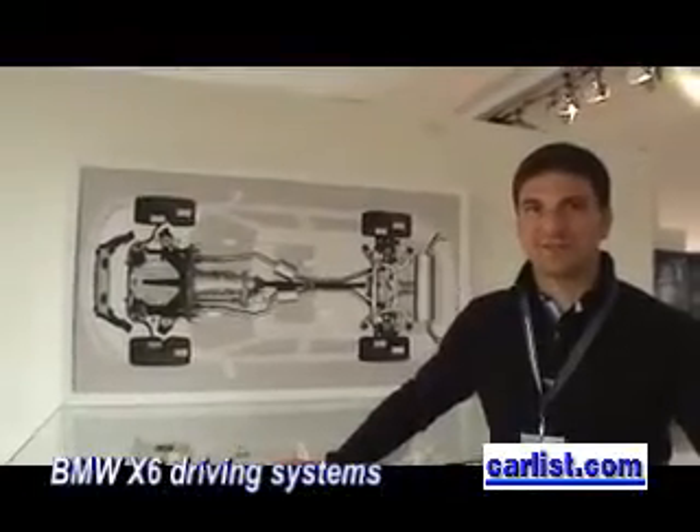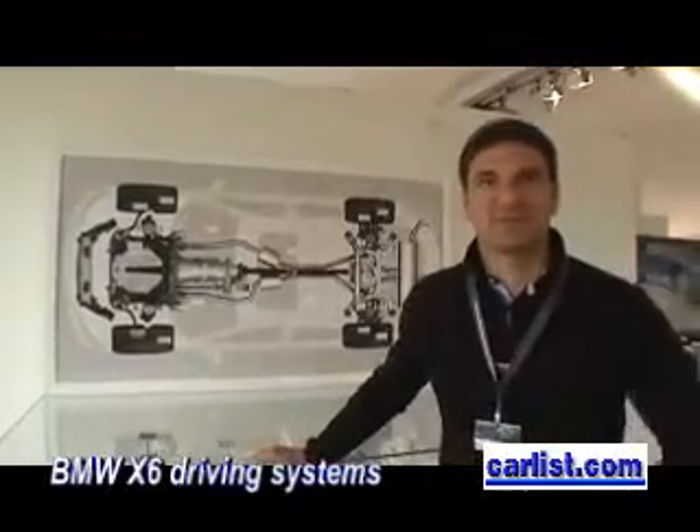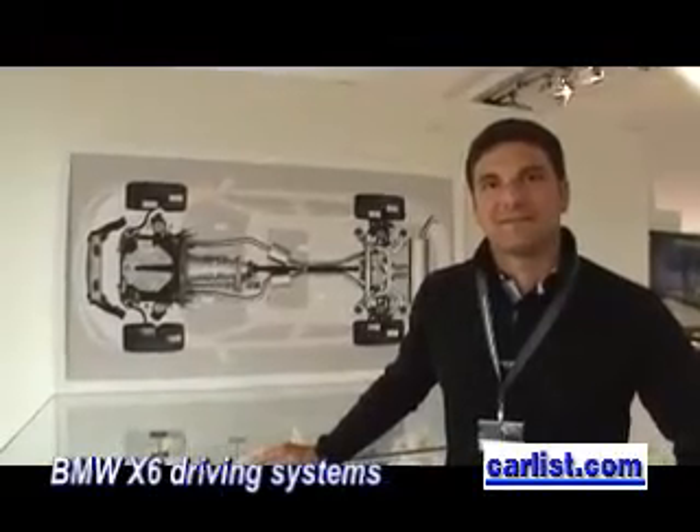My name is Jürgen Drak. I'm responsible for all the driving dynamic systems of the new BMW X6. And Jürgen, you're going to tell me now and show me how the chassis works on the new BMW X6.